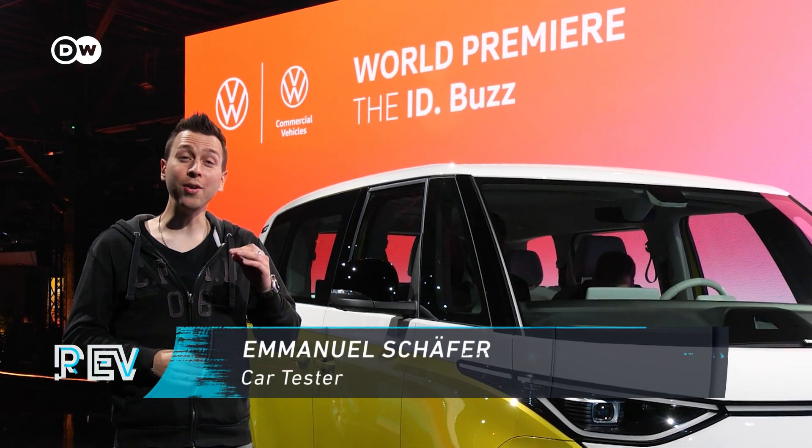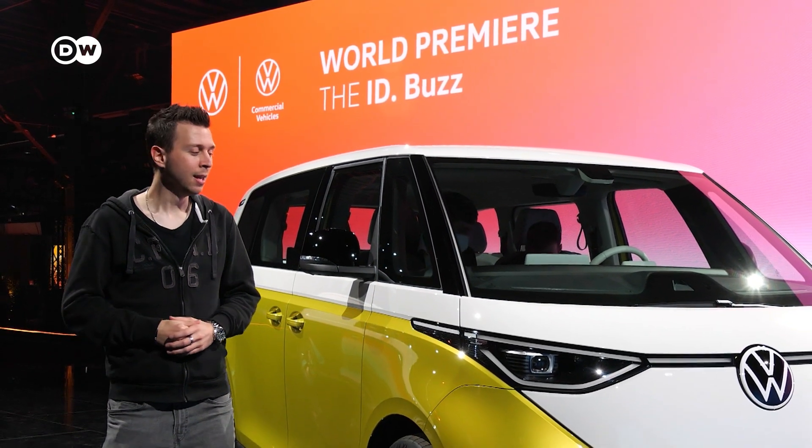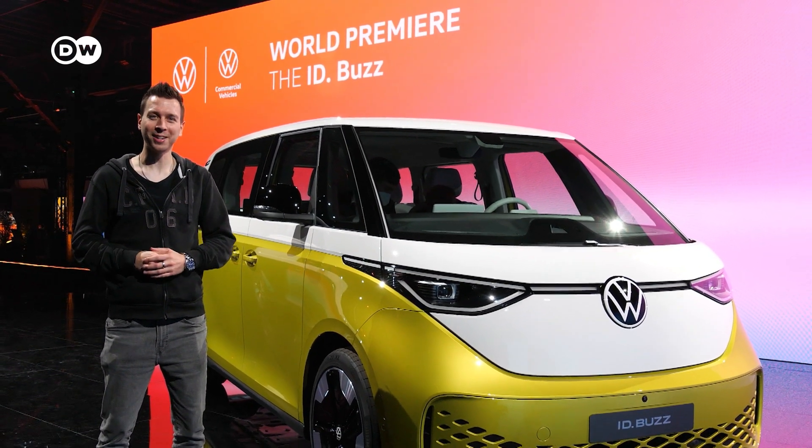It's finally here — the new VW ID Buzz, eagerly awaited by a lot of people. But before we dive into details, check out the design of the car, and with that, welcome to the Reft Check!